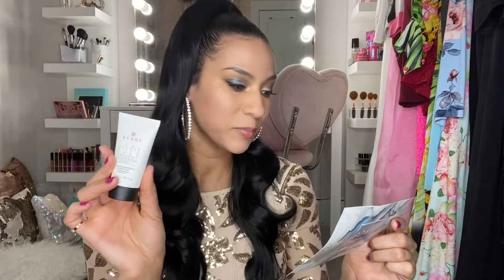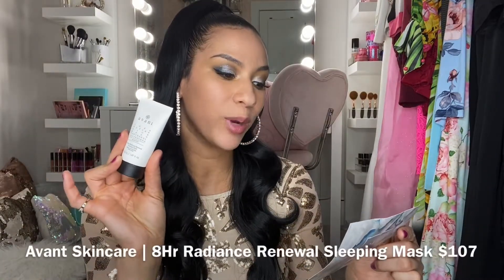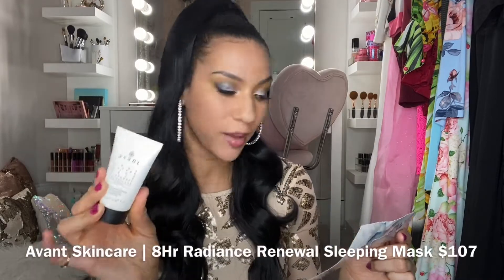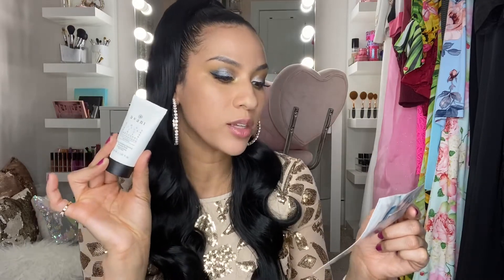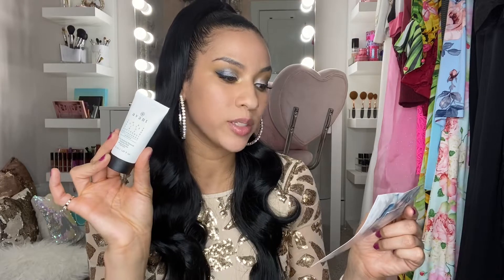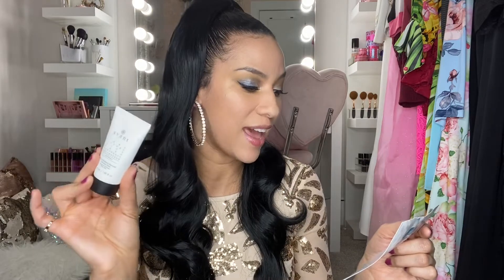The next product is by Avant Skincare — it's an eight-hour radiance renewal sleeping mask. It works to reveal more youthful and beautiful skin overnight and helps to tighten the skin and lessen the appearance of wrinkles and fine lines. I'm not mad at it — it retails for $107, which is something I would have never bought myself. I'll try this out and make the best of it.